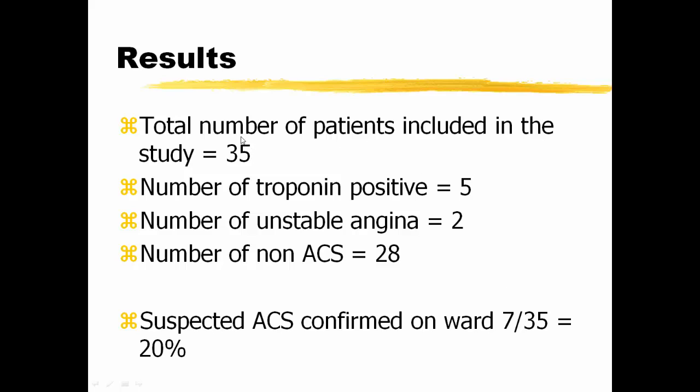Results: in one month there were a total of 35 patients referred to the cardiology ward with suspected acute coronary syndrome. Of those, 5 were troponin positive and 2 were thought to fall under the umbrella of unstable angina, and therefore a total of 28 were not ACS. So suspected ACS confirmed on the ward was 7 out of 35, or 20% — about one patient a day on average.